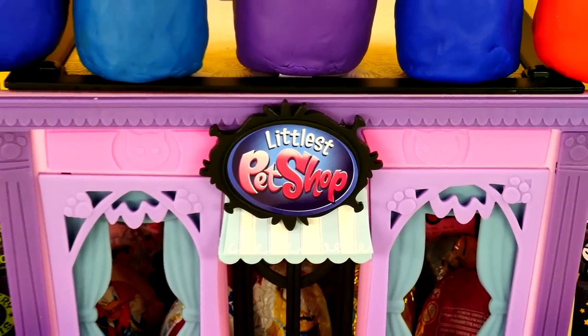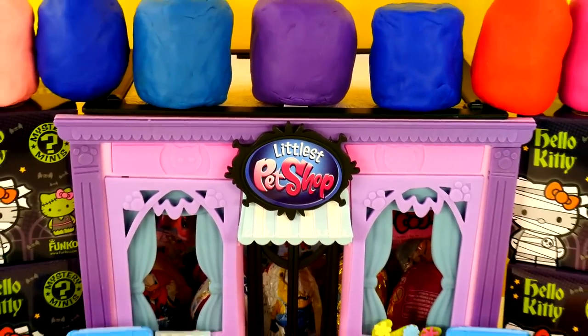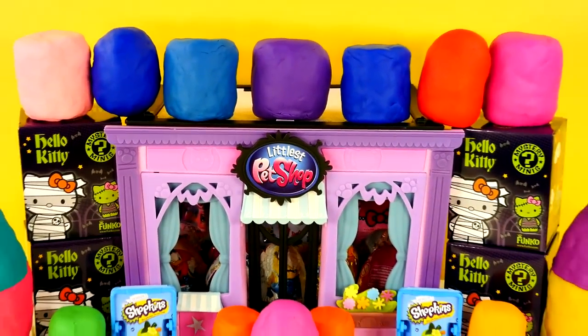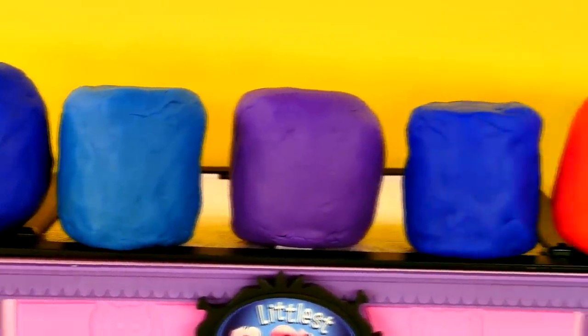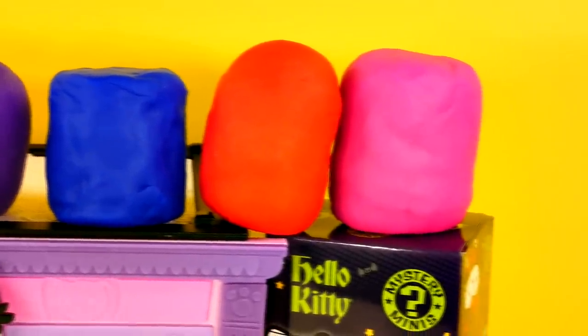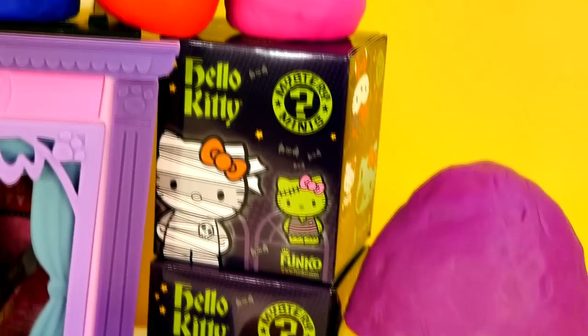Hey guys, welcome back to DCTC. This is Amy Jo and today we're going to be opening up a bunch of Play-Doh surprise eggs, blind boxes, blind bags, and all kinds of super fun surprises. I cannot wait for you to see what's hiding inside of that Littlest Pet Shop.